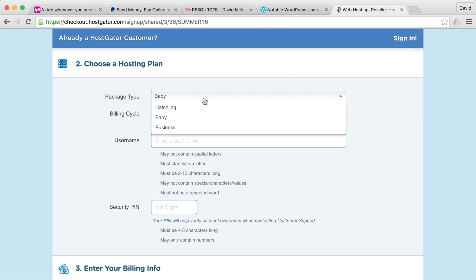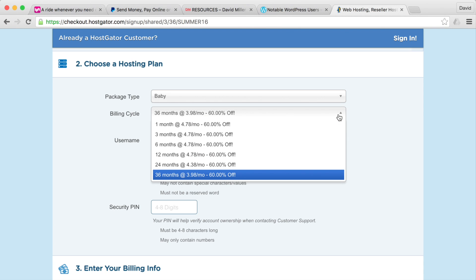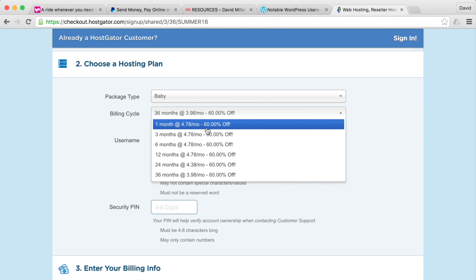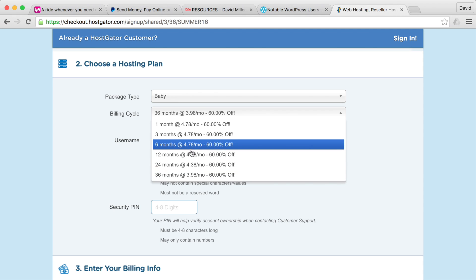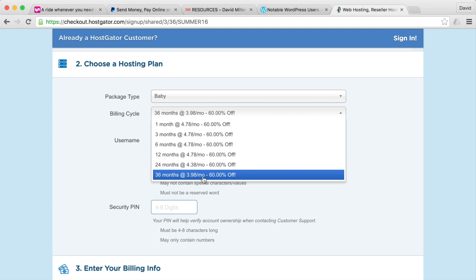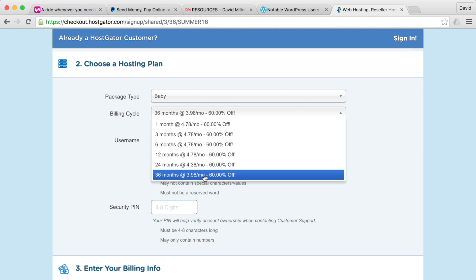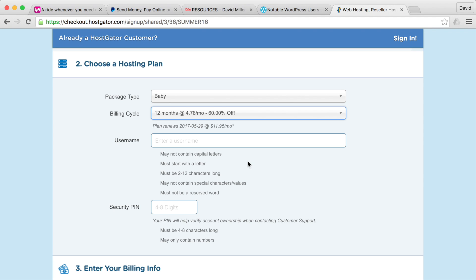Choose your plan — if you want multiple domain names down the line, go with the Baby plan. Once you select it, choose your billing term. Paying in advance saves money: one year is $4.78 per month, two or three years is a bit cheaper. Choose whichever fits your budget; I recommend a longer term to pay less monthly, but a year is fine too.